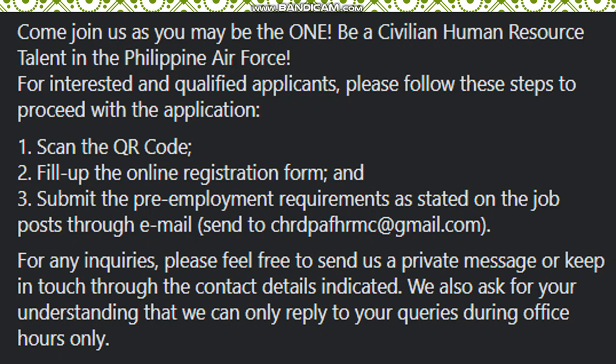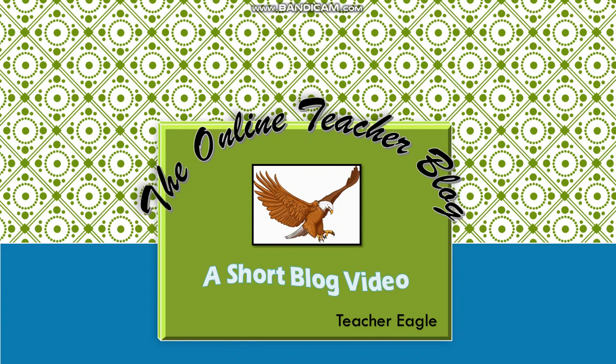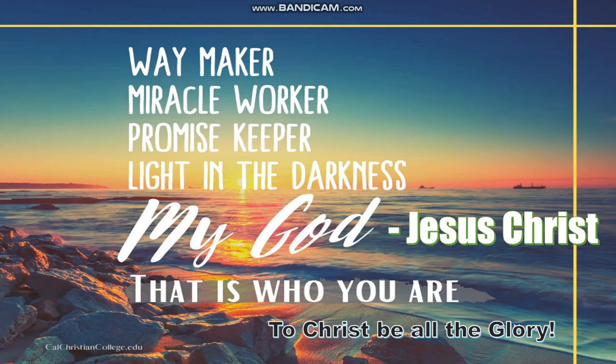This is the message from the Philippine Air Force. Thank you so much for watching — hope you've learned a lot today. This is again the Online Teacher Blog. This is Teacher Eagle saying: Way Maker, Miracle Worker, Promise Keeper, Light in the Darkness — my God, Jesus Christ, that is who you are. To Christ be all the glory. Hope to see you next time, only here in our channel. Bye!